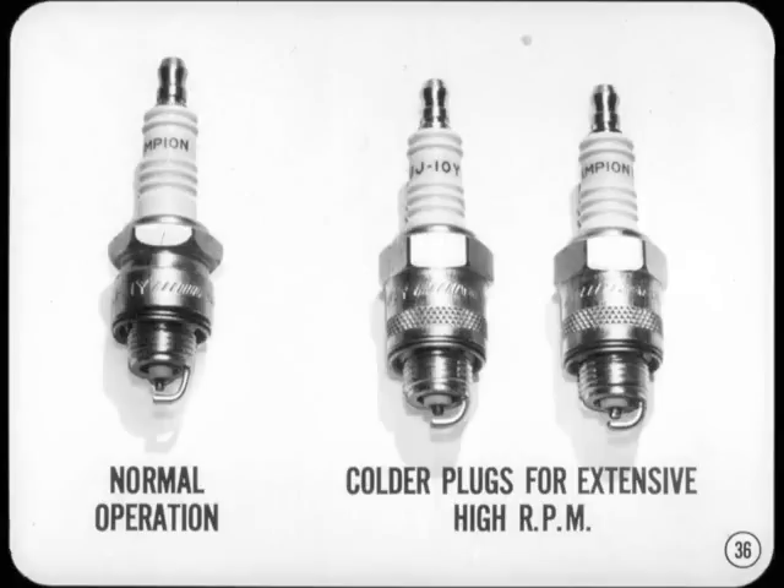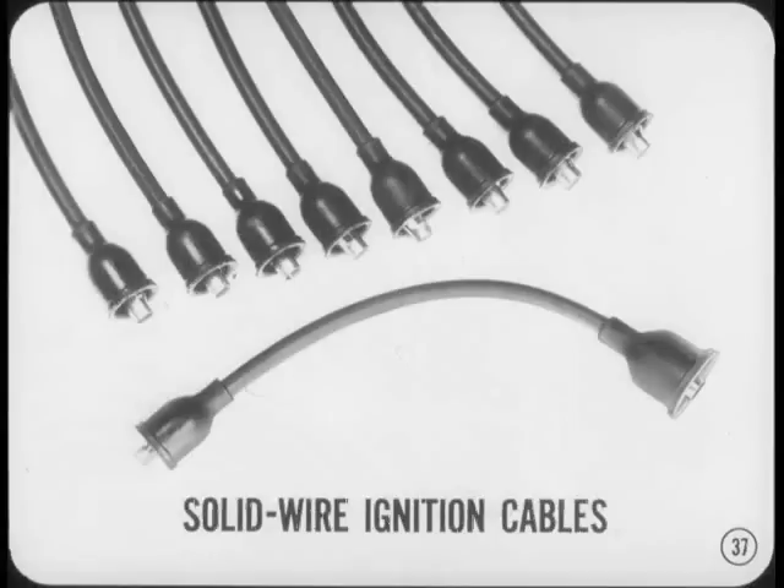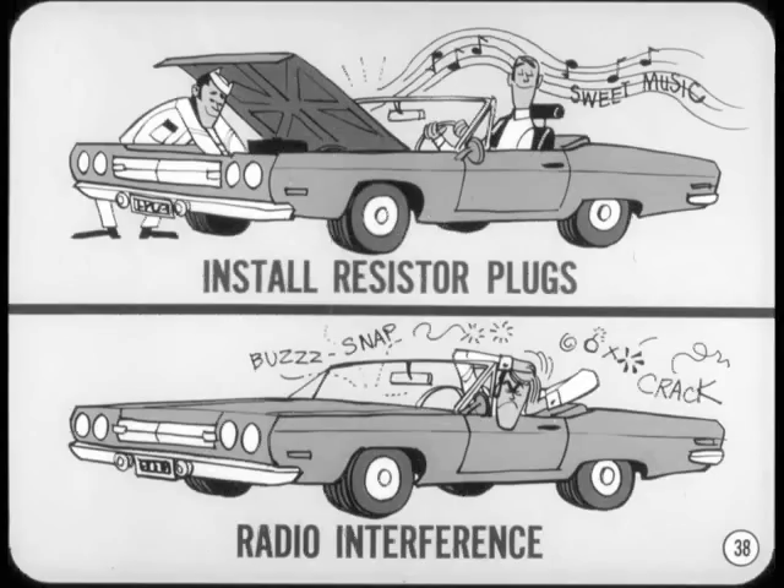In the spark plug department, a slight change will be necessary. Normally, recommended heat ranges will be adequate, but if the owner plans on extensive high RPM operation, it'll be necessary to go one or two steps colder on the plugs. Just to make sure the spark reaches the plug at full power, I'd suggest installing solid wire ignition cables from the distributor to the plugs. When you install solid wire cables, always install resistor plugs along with them — if you don't, your customer may be unhappy because of radio interference from the cables.